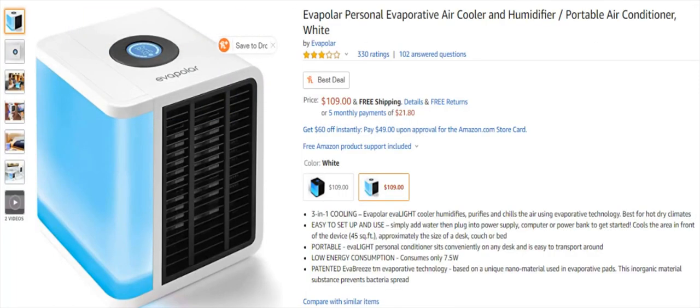All right everyone, as always links will be in the description for all the items reviewed today. These are basically for Black Friday and Christmas gifts — prices will change, so again links will be in the description, just be aware of that. Going straight into the video.